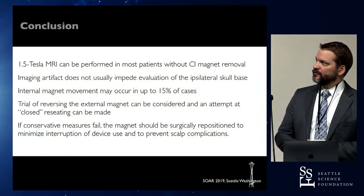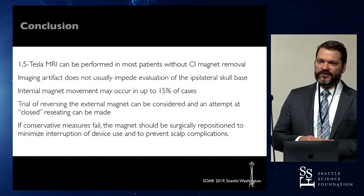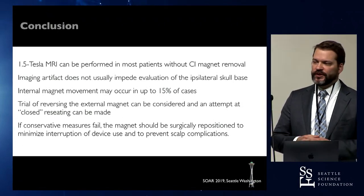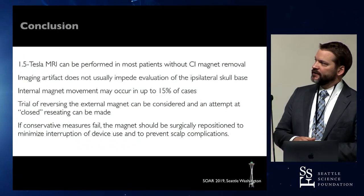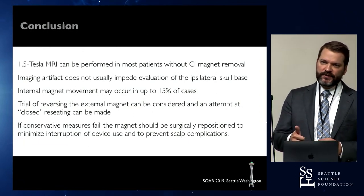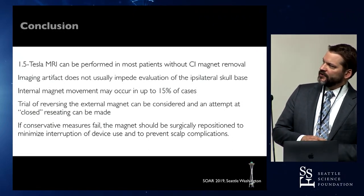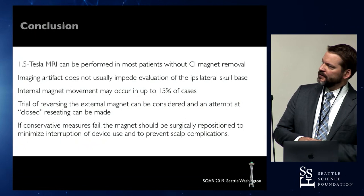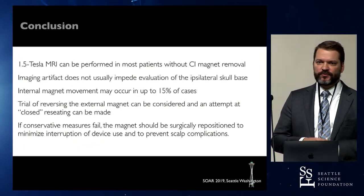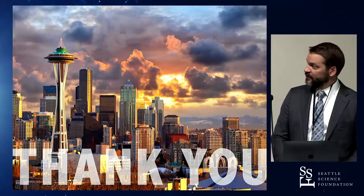In conclusion: 1.5 Tesla MRI can be performed in most patients with cochlear implants without magnet removal. Imaging artifact usually doesn't impede your view; if it's really bad, ask your radiologist to manipulate the sequences, or remove the magnet if needed. The magnet may flip in about 15% of cases, but about half of those can be reduced externally without surgery. Otherwise you can surgically reposition it. If all else fails, simply make a small incision over the device, take the magnet out, get the scan, put the magnet back in, and send them on their way. Thank you.